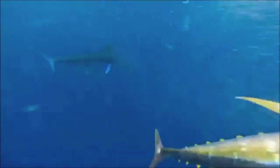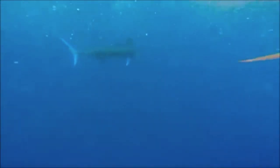Blue Marlins are broadcast spawners, just like most pelagic fish. Females release their eggs, and males release their sperm into the open ocean, and fertilization takes place in the surrounding water. They do not engage in any parental care — they just let their eggs float and do their own thing. The eggs usually hatch two to three days after fertilization.